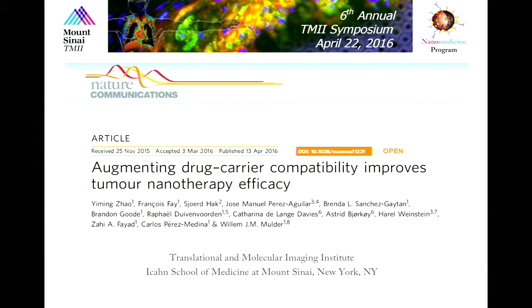This is a presentation by Yiming Zhao, who is a postdoc in my group. He published a study he's going to present now last week in Nature Communications, so we're very excited about this. So thank you, William, for your introduction. This is work done at TIMI, and I'm very happy that it got published last week. The title is 'Augmenting Drug Carrier Compatibility Improves Tumor Nanotherapy Efficacy.'